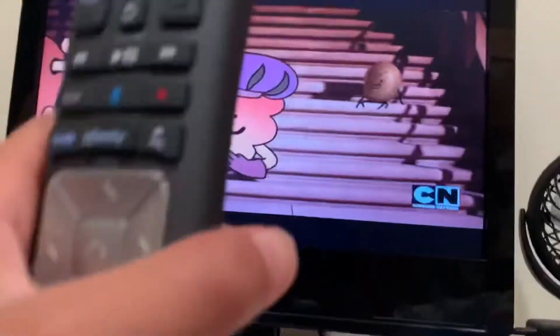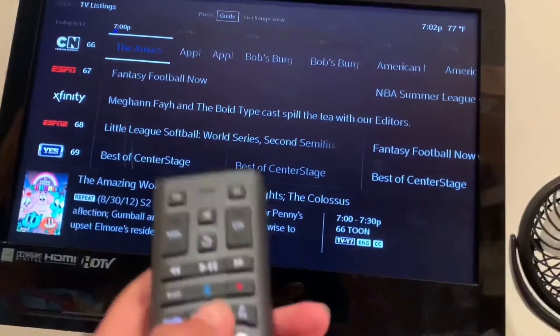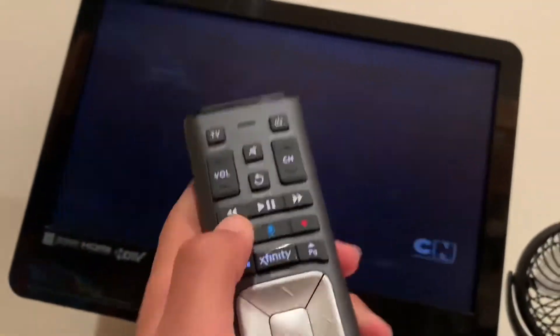If you're not able to deal with Cartoon Network in SD, you can always watch on-demand movies — that works fine. Even with TNT, if you wanted to watch TNT, that comes in fine as well.